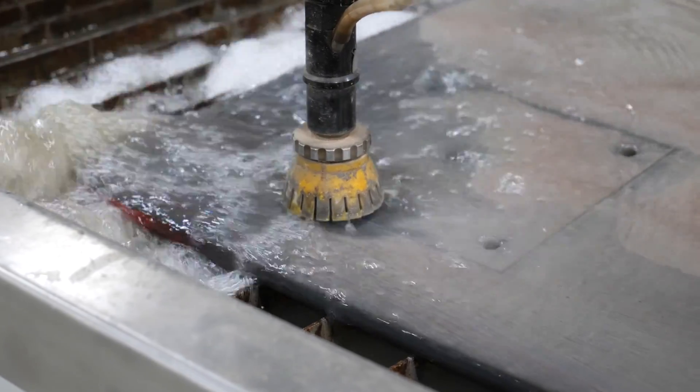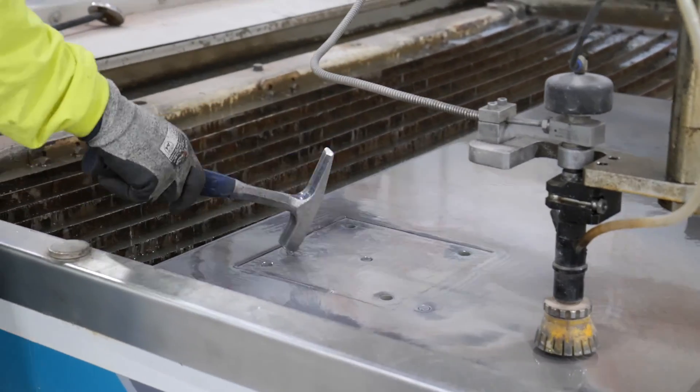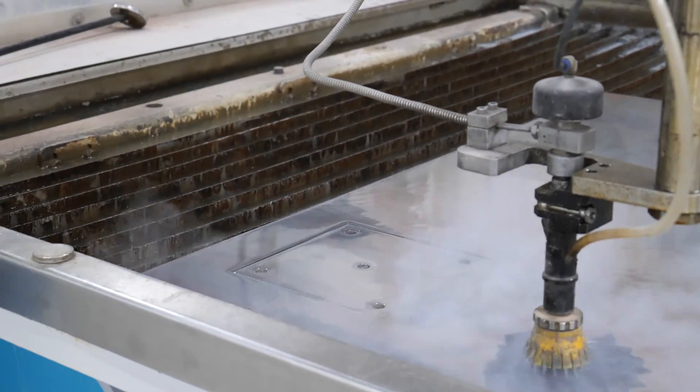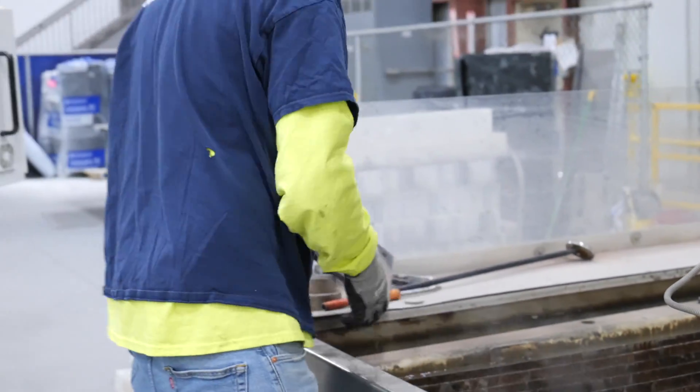Most importantly, safety takes center stage. The Flow Mach 100 is engineered to eliminate high temperatures and harmful chemicals from its operation, ensuring a secure and risk-free working environment.